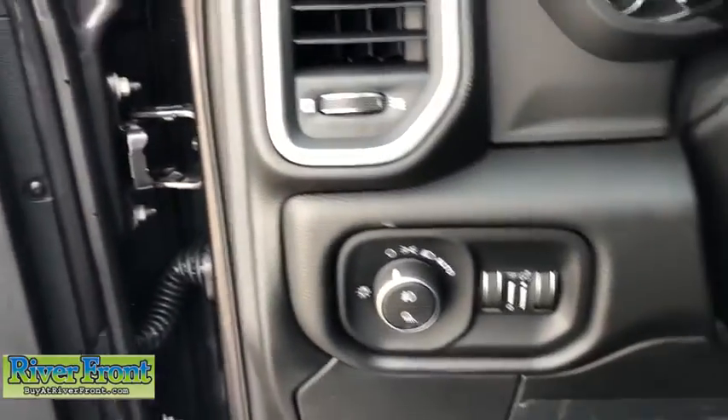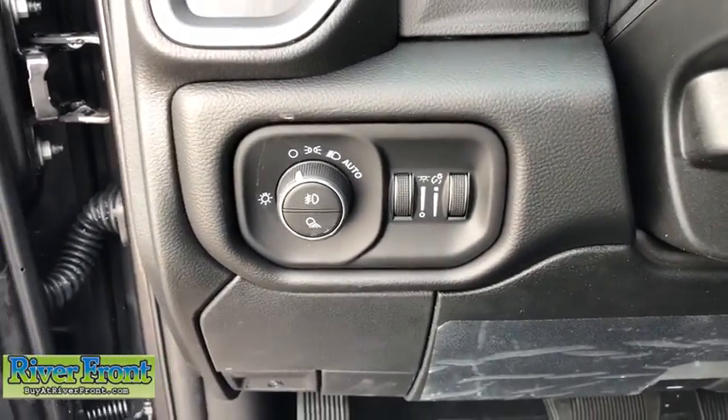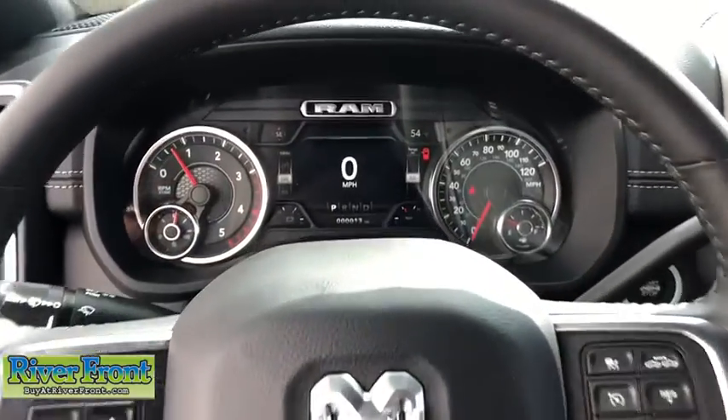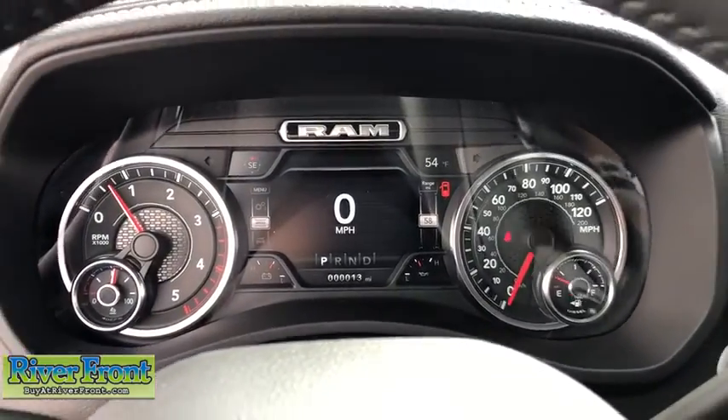Heated front seats, compass, fog lights, heated steering wheel, trip computer, security system, rear window defroster, power windows, Sirius satellite radio.